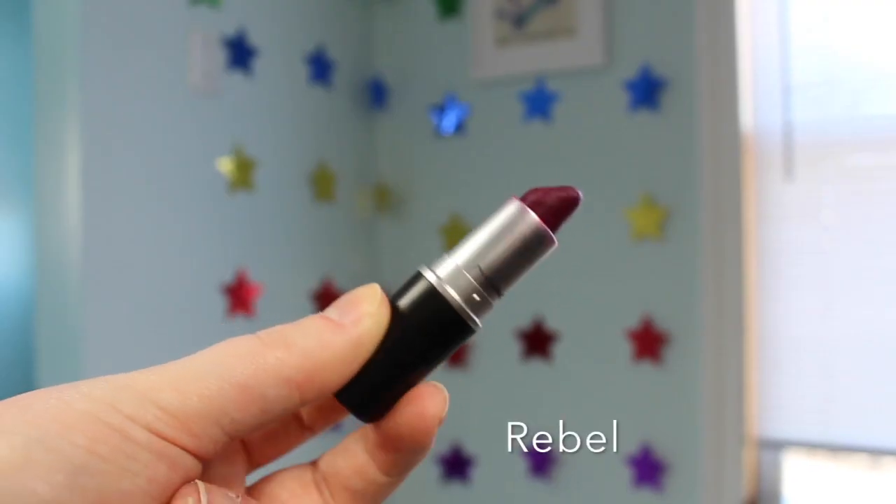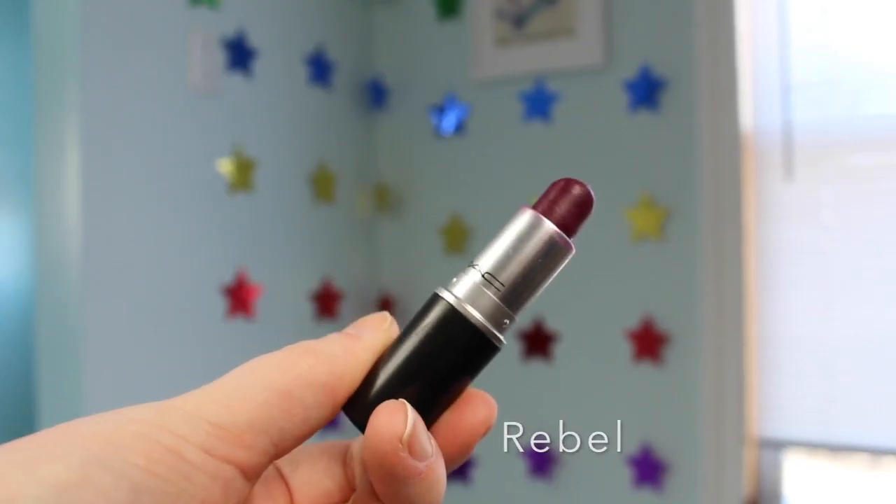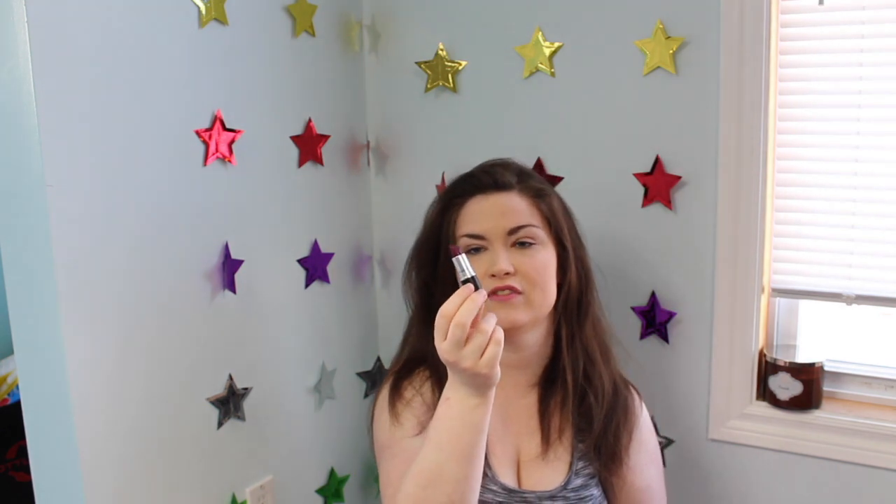I'm not big on nude lipsticks but I like having a couple on hand. Into the regular collection — the first one is a satin finish in the shade Rebel. I wear this all the time. It's a dark purple with a little bit of glitter, just enough of a sheen to make your lips look cute and sassy. I get a lot of comments on it. It comes off more like a berry tone on my lips.